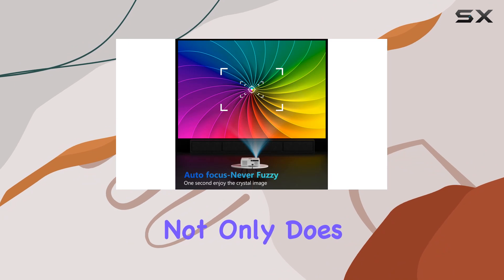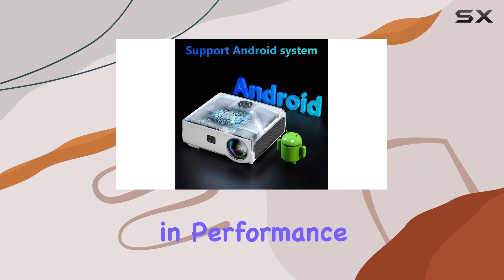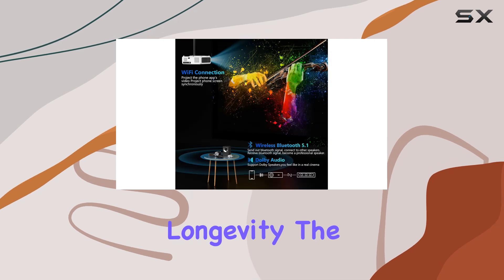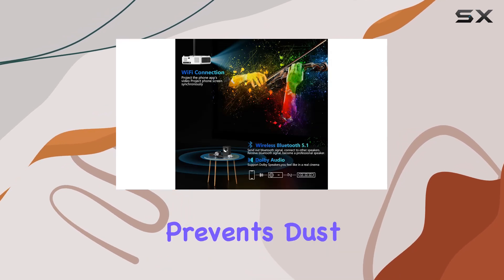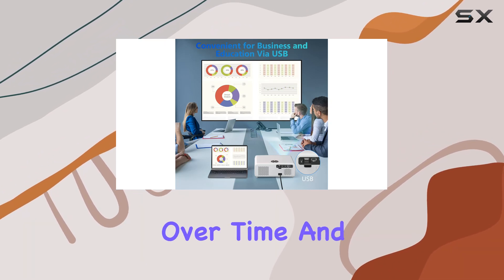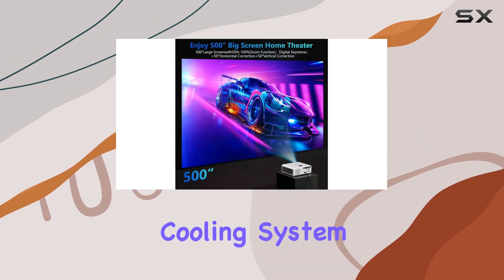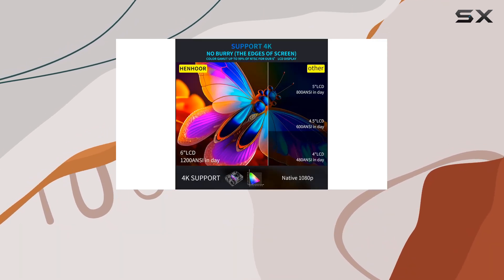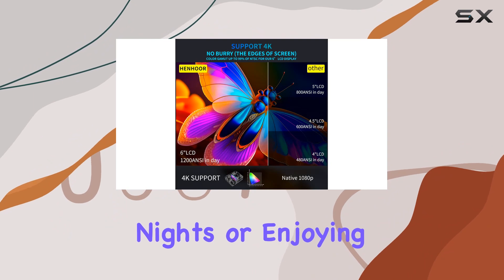The Henhoor projector also prioritizes durability and longevity. The dust-sealed optical engine prevents dust buildup and light leakage, ensuring consistent image quality over time. With its advanced cooling system, overheating is never a concern even during extended viewing sessions.